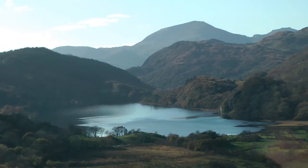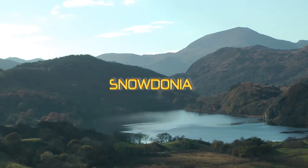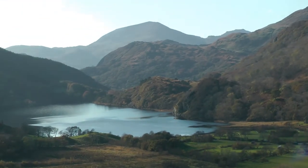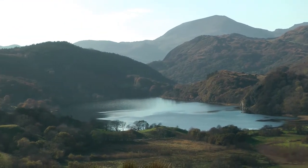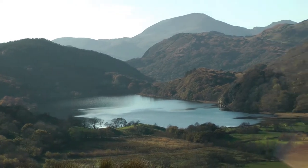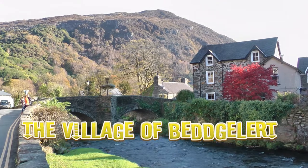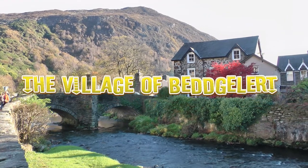On the way towards Beddgelert, a lovely little Snowdonian village. We stopped up here for the last viewpoint, although we're shooting into the light unfortunately — the trials of being a photographer. That is Cwm Gwynant. This is the village of Beddgelert.